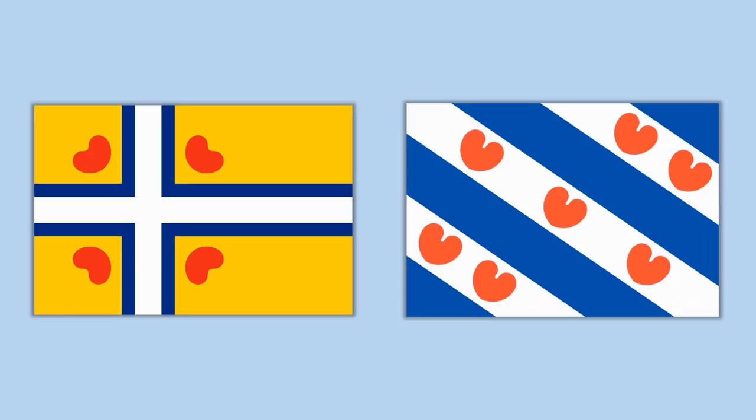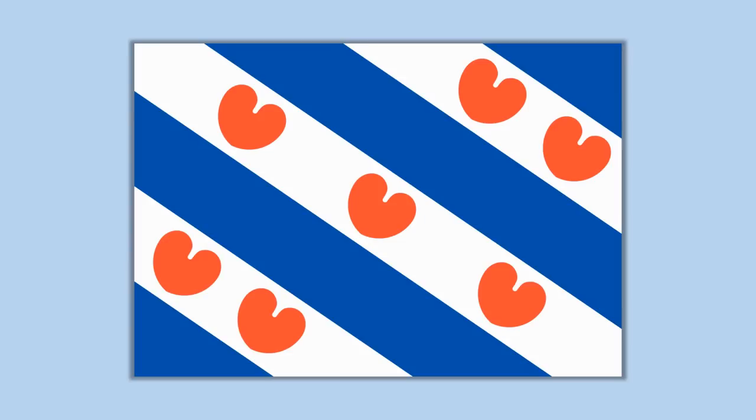This is the flag of Frisia or Friesland, but sometimes we also find this other flag given as the Frisian flag. So in today's video, I want to find out what's the difference between these two flags, where they come from and what they mean.